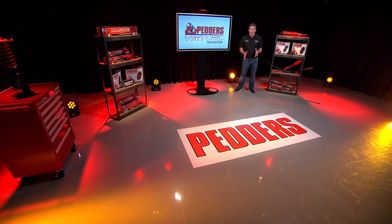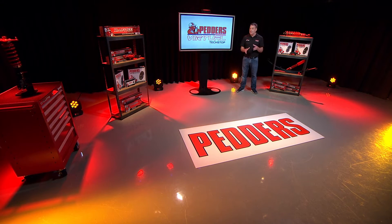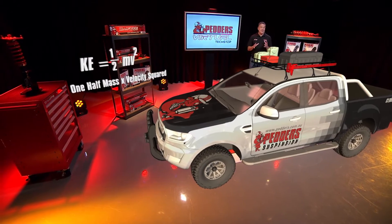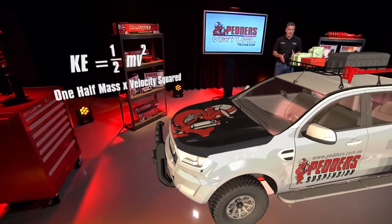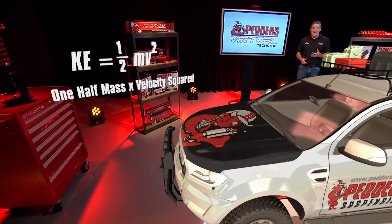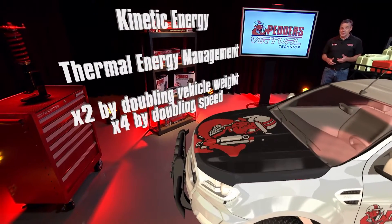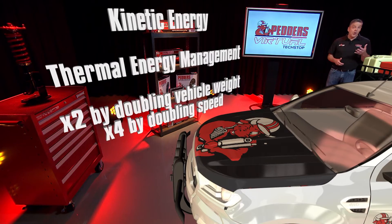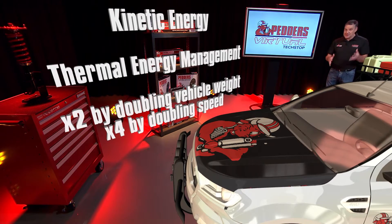Putting the important job of the brake system in perspective — and sorry about this, but I have to refer to physics. Kinetic energy is defined as this: half mass by velocity squared. The amount of kinetic energy the brake system must convert to heat is doubled by doubling a vehicle's weight, and quadrupled by doubling its speed.